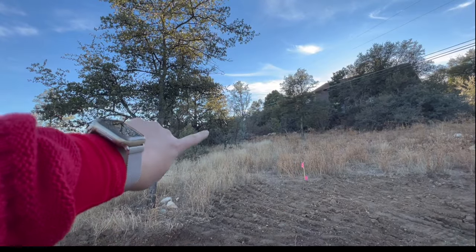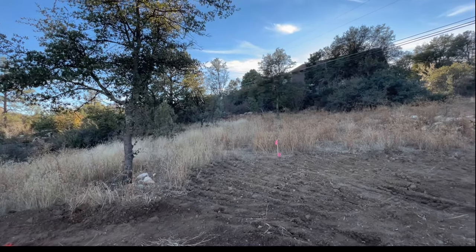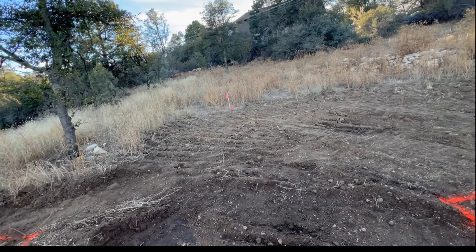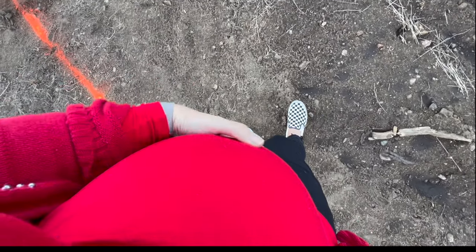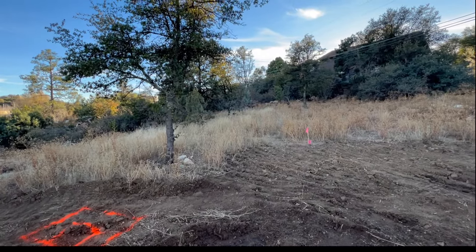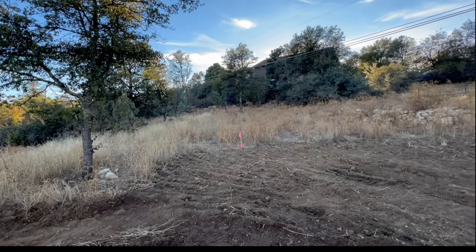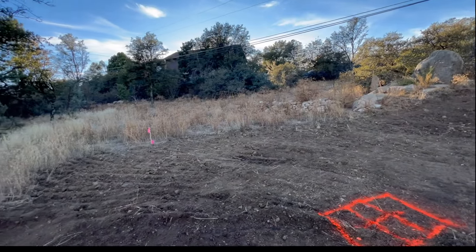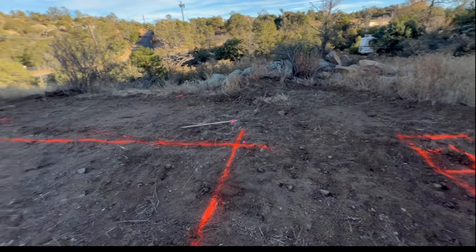We want to completely level this area, and this tree back here we're planning on doing like a platform tree house for the boys. Another thing you may have missed is that we are pregnant with our second boy and we're due in March — just around three months away. So we will have two boys, and part of the reason we wanted this space was because we knew we were having another child and wanted plenty of room for them to grow and enjoy living here in beautiful Prescott.